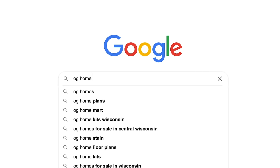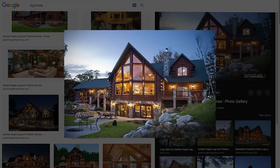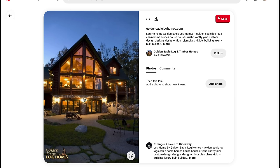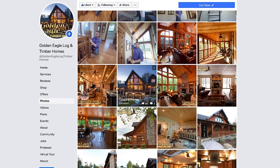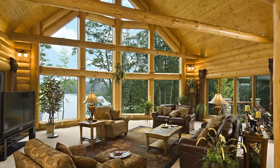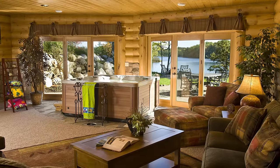Today we're going to look at one of the most popular log homes on the internet. Chances are you've seen pictures of this on Pinterest, Google Images, Facebook, Instagram. It's really become an iconic home for us and we love showing people what makes this home truly unique. So let's dive in.